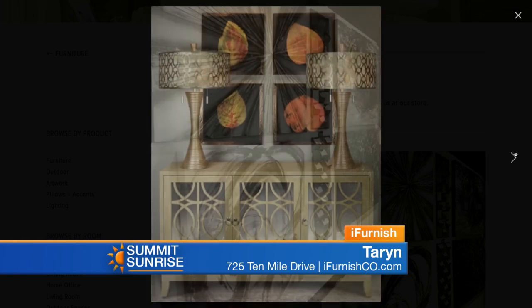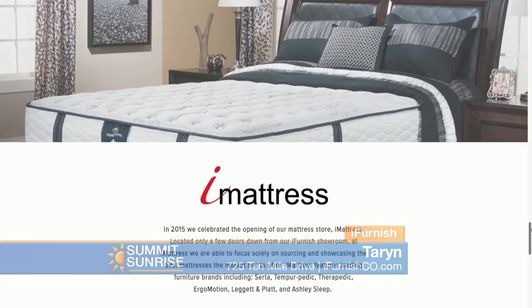Now iMattress — that's an affiliated operation. Tell us about how that works. iMattress is our sister store. It is Serta, Simmons, Tempur-Pedic, and we actually have some Ashley mattresses too. So you can come in and lay on just about every model. We're pretty good with rental — we do a lot with BGV and we do a lot with Vail as well. Too many people to count.